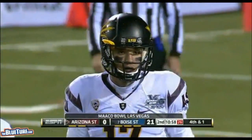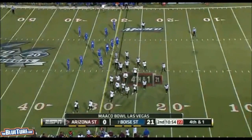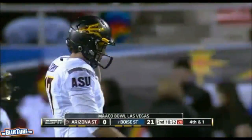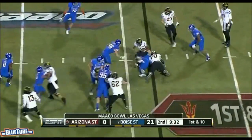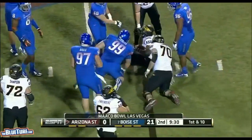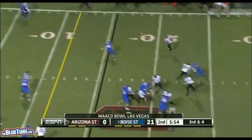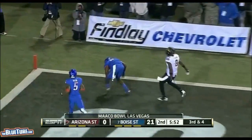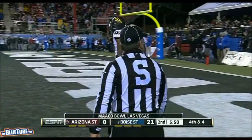They're going to go for it on fourth and one — desperation time. Second thoughts as they bring on the punt team. There's no such thing as 'win one for the Gipper' anymore; that rarely happens in college football. Ross comes in motion, they look to the far side, it's a fade, and it's way overthrown. Robinson was well covered — no chance on that play, and it's fourth down.